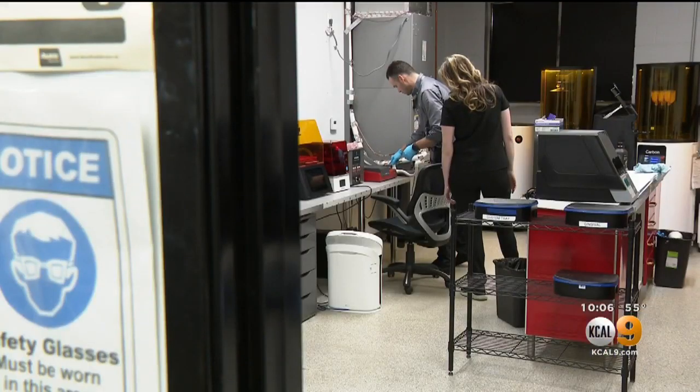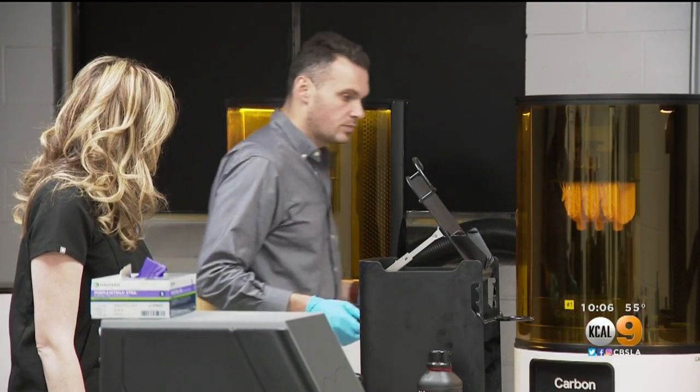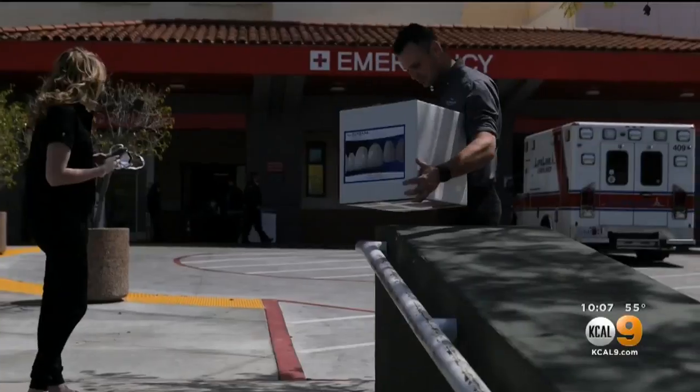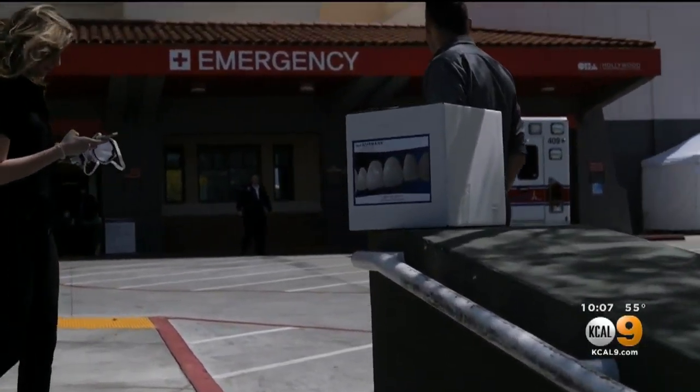Dr. Diana Settler is a dentist who hasn't been able to work because of safer-at-home orders, but she wants to help other medical workers at a time when personal protective equipment like N95 masks are in short supply. She and her brother Andrew have been trying to close the gap.